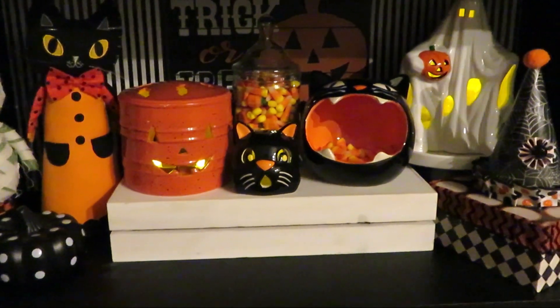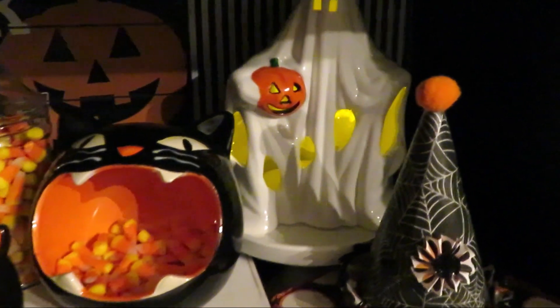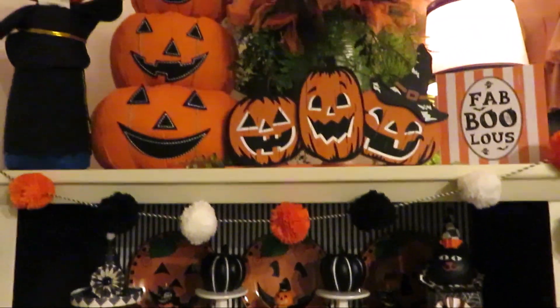I mainly just did black, orange, and white this year. Last year in the cupboard was a lot different — I'll link last year's video for you guys to see what I did.